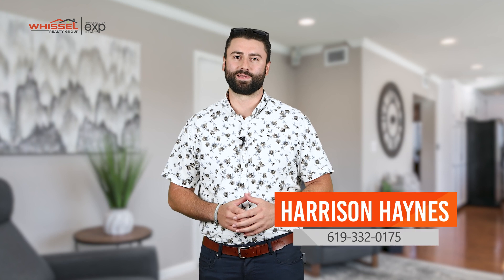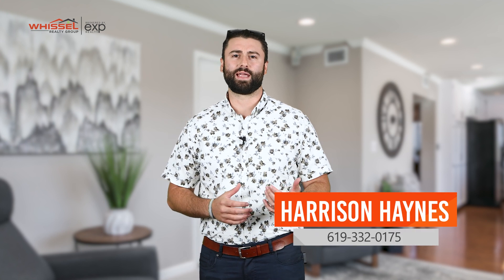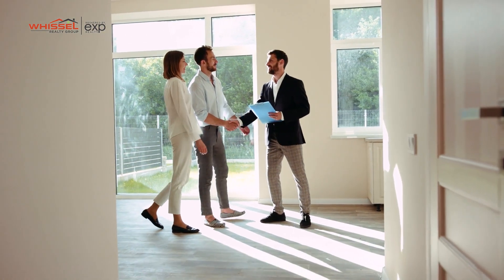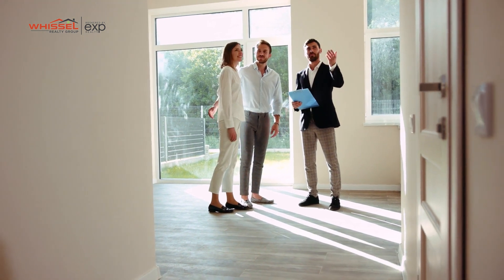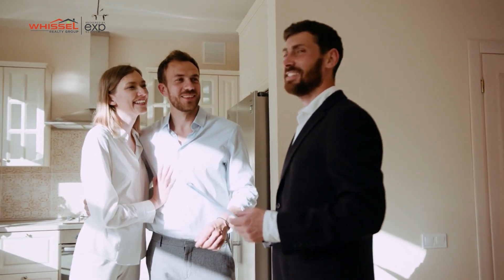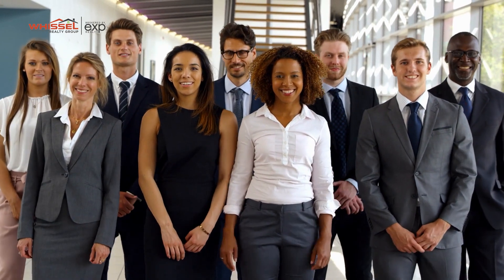Hi, my name is Harrison Haines with Whistle Realty. And if you're thinking about buying a home in San Diego, it's really important to know what your realtor is going to provide for you. You may think all agents are the same and they provide the same service, but that's not actually the case. A lot of different teams can provide different types of services for you.